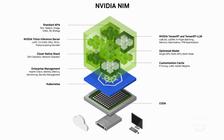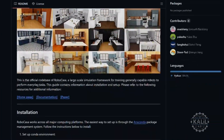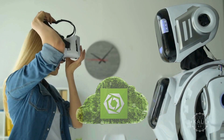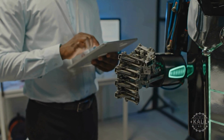The MimicGen NIM microservice creates synthetic motion data, while the RoboCasa NIM microservice makes simulation-ready environments. Osmo, NVIDIA's cloud-based service, simplifies robot training and simulation. The company says it cuts development times from months to under a week.